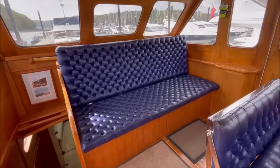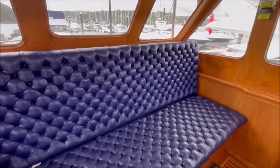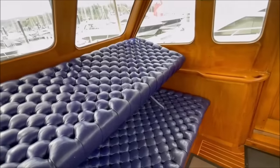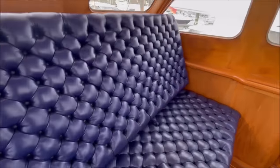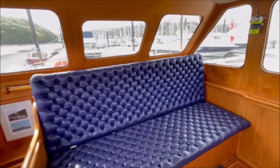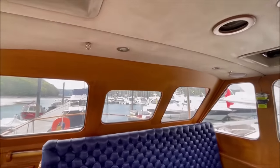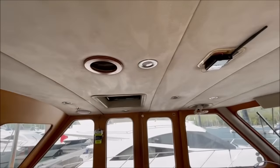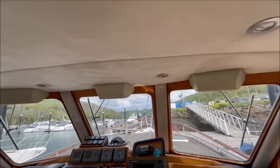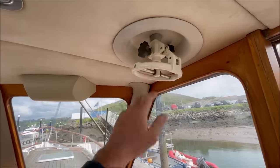Here at the aft end is a settee with a Pullman berth - this comes up level to create a very large single berth on the bottom and another potential berth on the top if you wanted it. Here at either side are the controls for the searchlights.